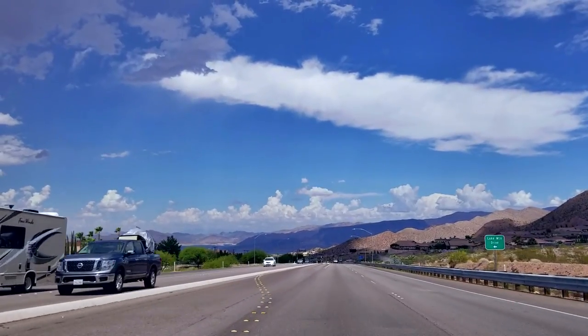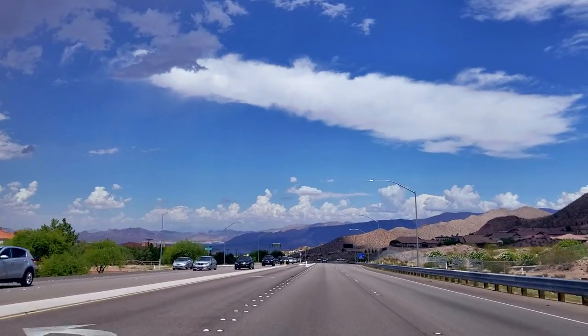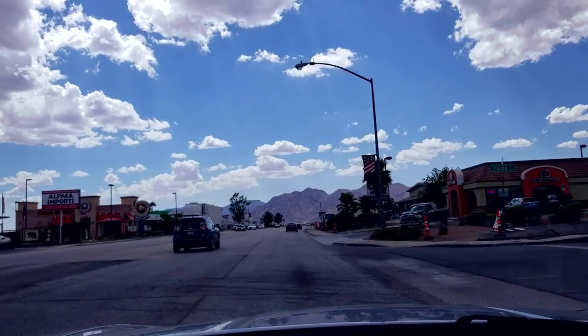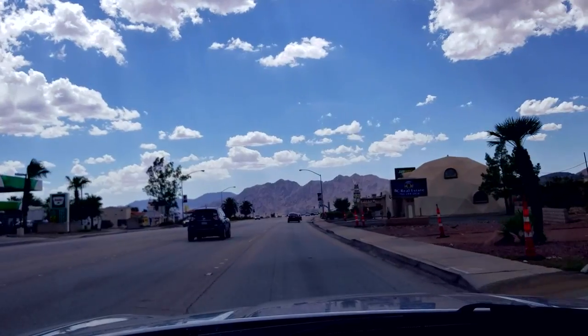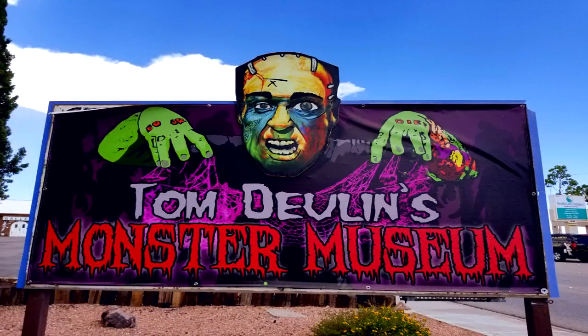Hello everyone, today we decided to take a quick trip to Boulder City to check out Tom Devlin's Monster Museum. Boulder City is located about 26 miles outside of Las Vegas, Nevada and is the gateway to the world-famous Hoover Dam. In order to get to the museum from Las Vegas, just stick to US 93 and keep an eye out for the big Monster Museum sign that sits outside of the building.